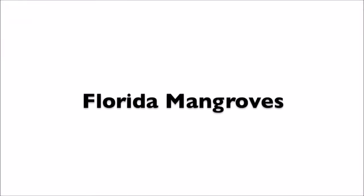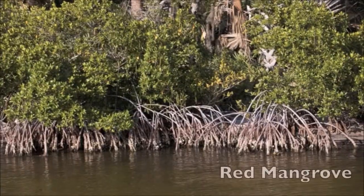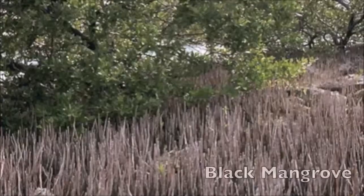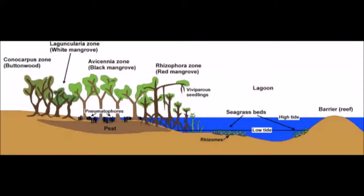Florida mangroves. There are three main species of mangroves in Florida. They grow in layers from coastal to inland in the order of red, black, white, and buttonwood.